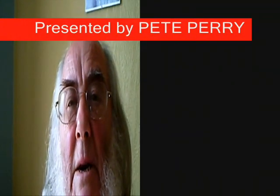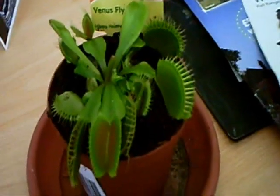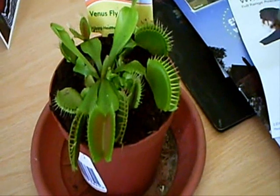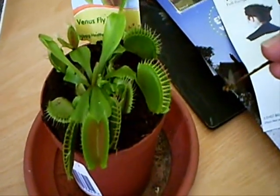Most people think of plants as very passive, gentle creations that wouldn't hurt a fly. Well in actual fact there is a group of plants that are carnivorous and they prey on insects — yes, flies — and they even prey on small creatures such as frogs and newts. This is Dionaea muscipula, or the Venus flytrap, one of a number of insectivorous plants. Because the ground they live in isn't very full of nutrients, they rely on passing insects and they trap them in those little traps.